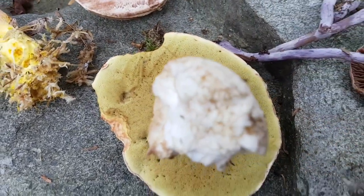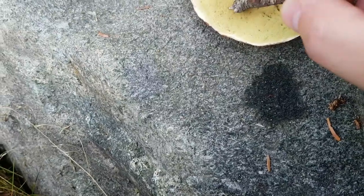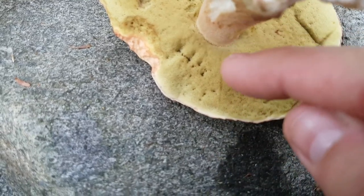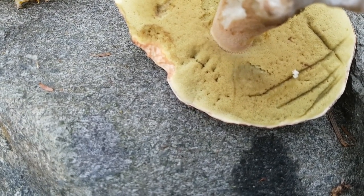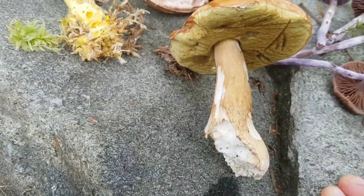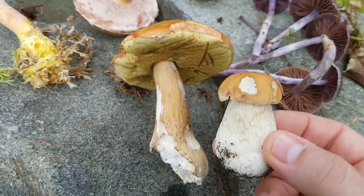Let's see if that's going to turn blue. As you can see, it's definitely not turning blue very quickly. Another indicator is also the color of the stem — when they're young, very young, they have a very white stem. There. So this is definitely a Porcini.